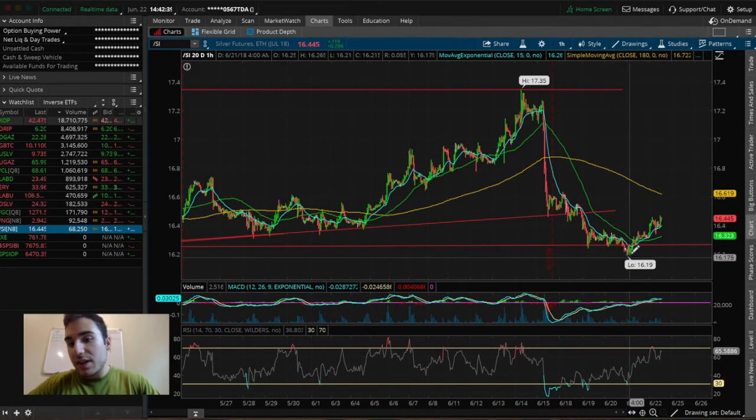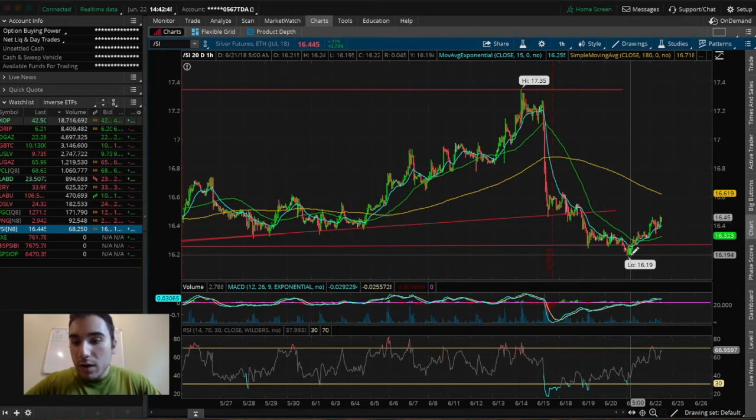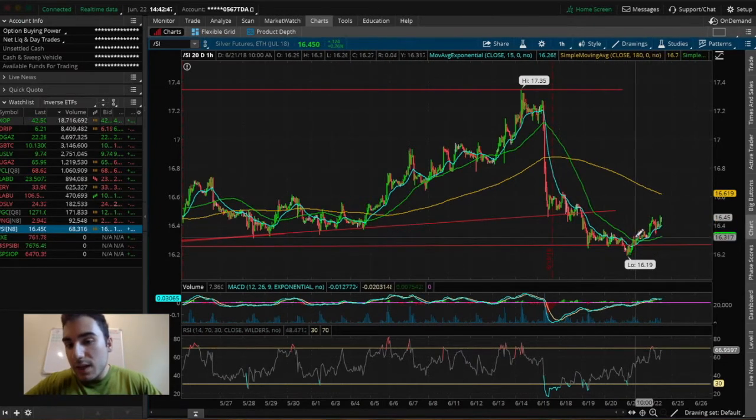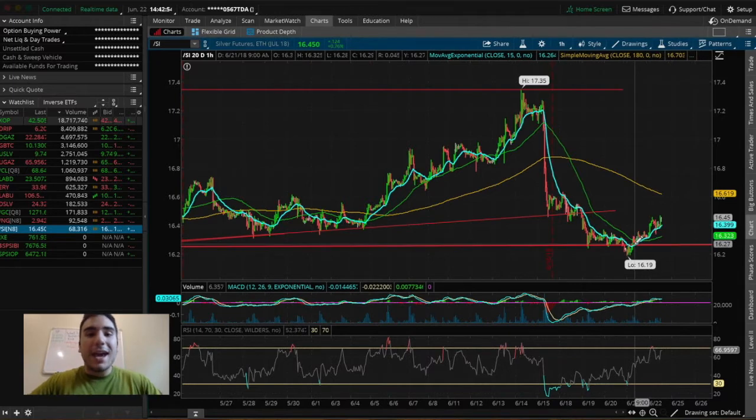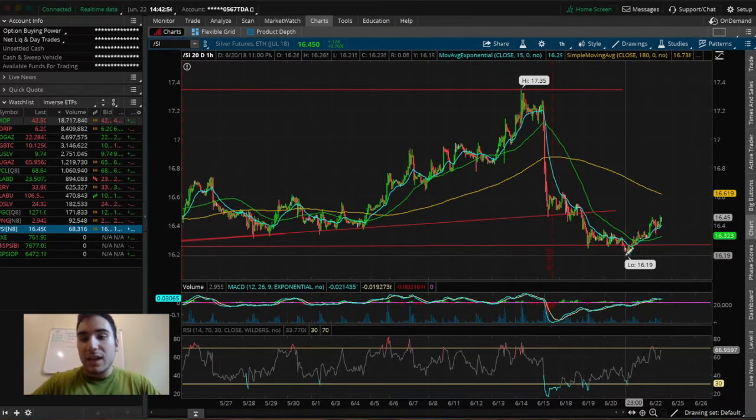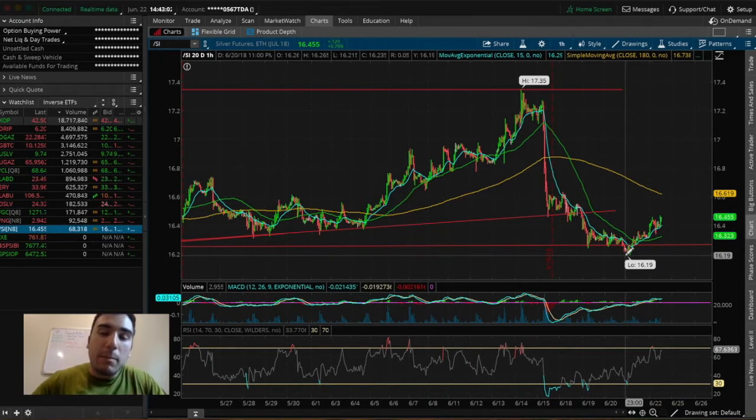Looking at the 20-day chart, we see it bottomed off at about $16.19, right by that support level we were talking about. Since then, it broke above the EMA line — this blue line right here, the exponential moving average — which has been acting as a support level, meaning the candlesticks are trading above it. Whenever they get close to the EMA line, they're bouncing above it and continuing to make higher highs.